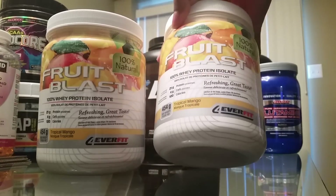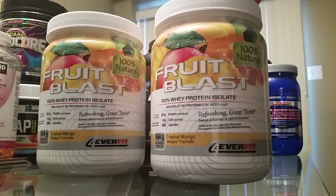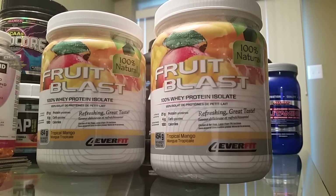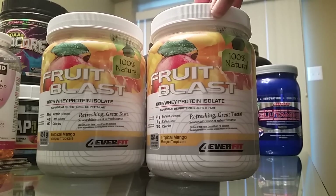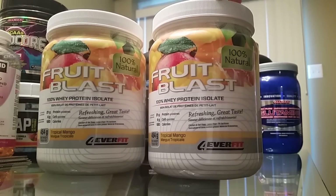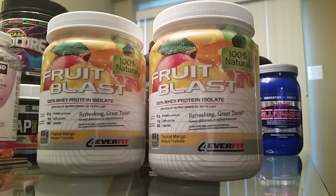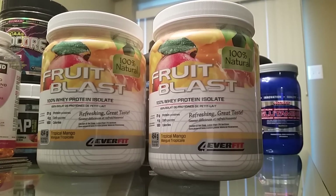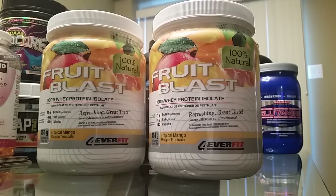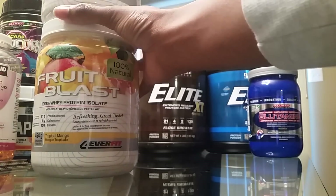This one tastes so good — it's called Tropical Mango and I got it from fitshop.ca. It is so delicious, it really tastes like mango. A lot of isoproteins have a really bitter aftertaste and are very difficult to enjoy, but this one tastes amazing. So I use this after my workout.